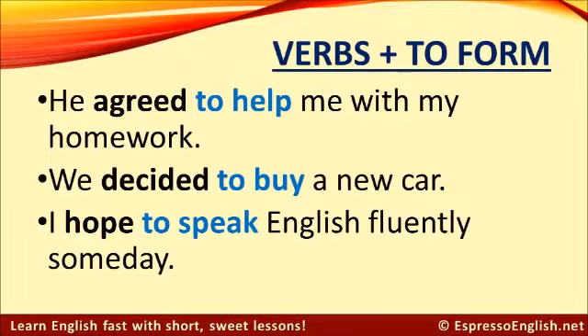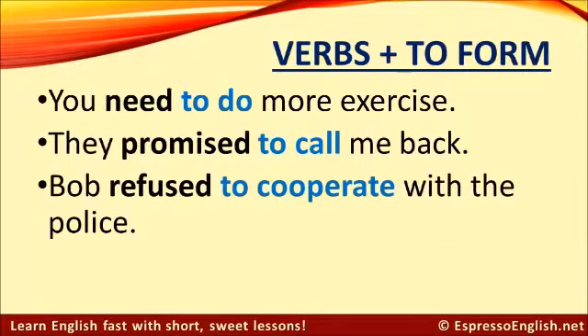Now let's look at verbs that are followed by the infinitive — by 'to' plus the verb. For example: He agreed to help me with my homework. We decided to buy a new car — don't say 'we decided buy a new car,' you need to have 'to.' I hope to speak English fluently someday. After 'hope,' use 'to.' You need to do more exercise. They promised to call me back.